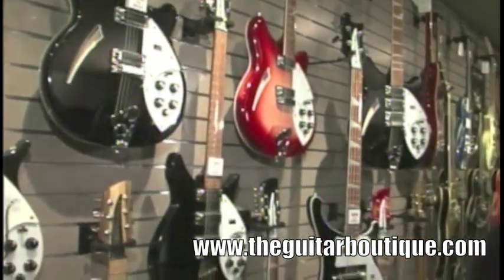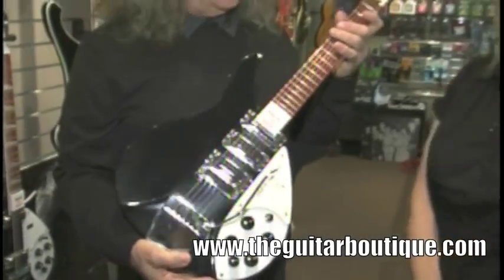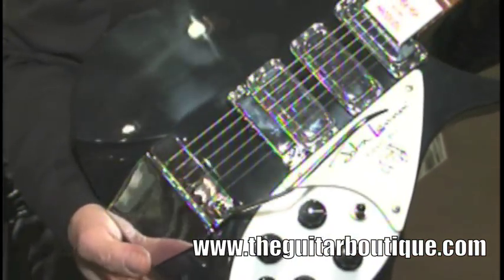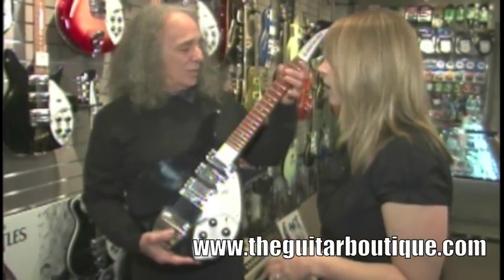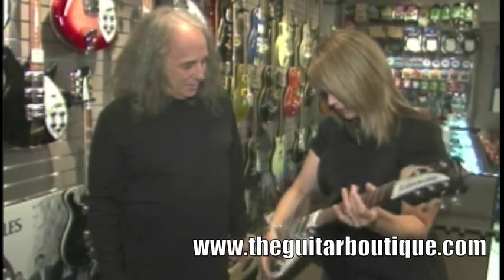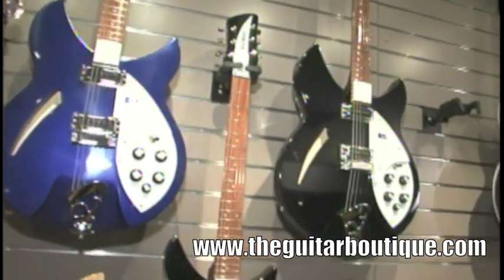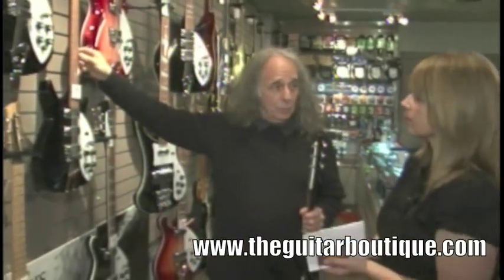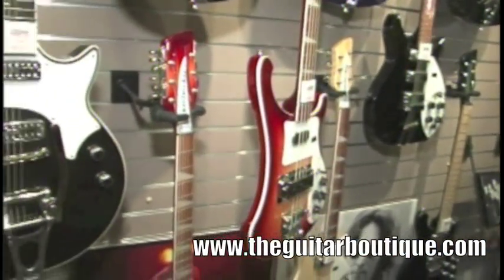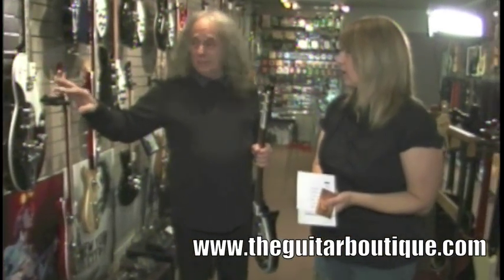Where do Rickenbackers come from? United States — California. Can you show us one? This one is very rare. This is the only one in captivity right now. It's the same model that John Lennon played in 1964, and it's got his name on it. It's just an amazing guitar — so light, it's got a short neck, it's easy to play. They don't make this particular one anymore. This also is a 650 12-string Rickenbacker, and it is the last one in North America available. So too is the six-string version. Over here we have TV Jones guitars — he's the maker of the Gretsch guitar pickups, and now he's got his own line of guitars.